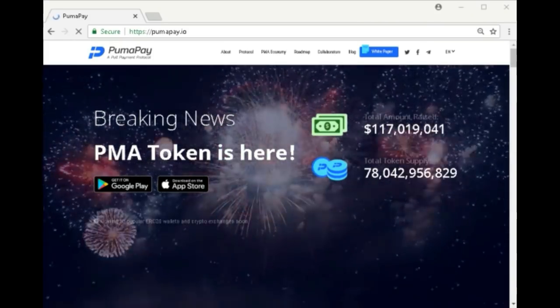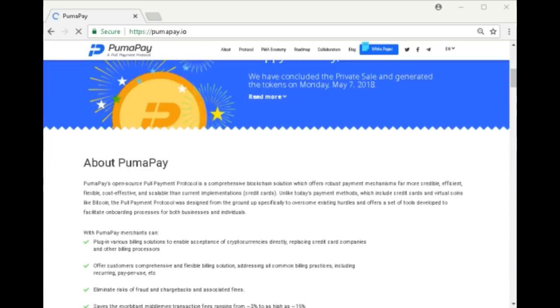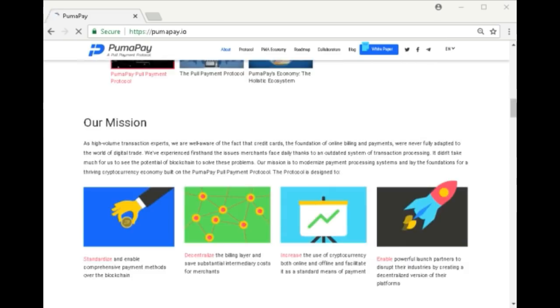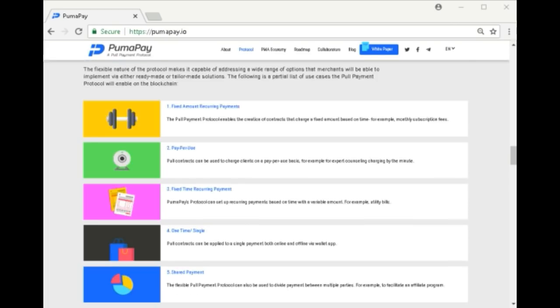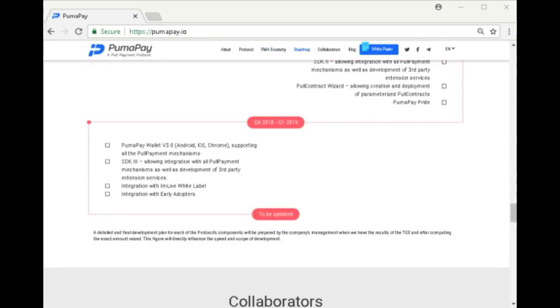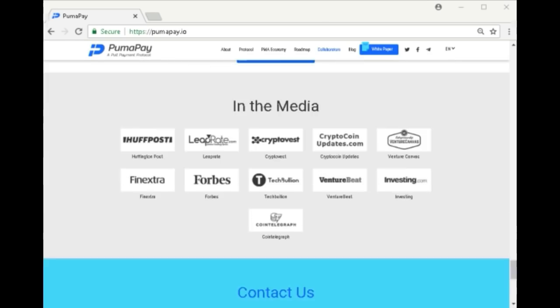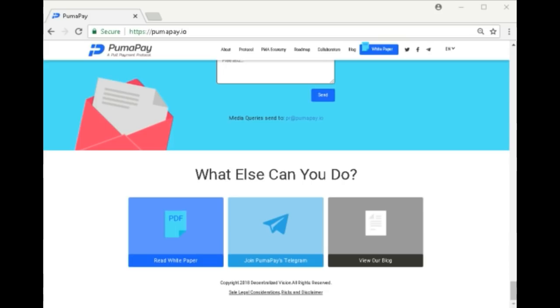Let's take a look at their website. The web address is PumaPay.io. Their PMA token is already listed here. Next you have the About section, their videos, their mission, the PumaPay protocol, cases where you can use the pull contracts, their economy, the PumaPay roadmap, their collaborators, the team, PumaPay in the media, and contact us. This is their white paper, their Telegram channel and their blog.